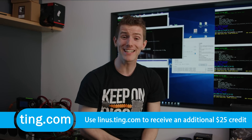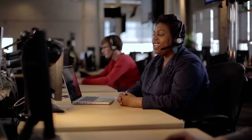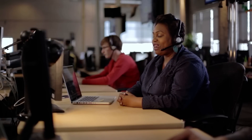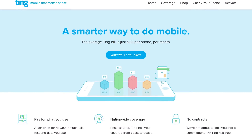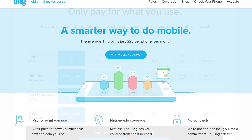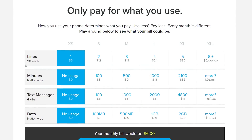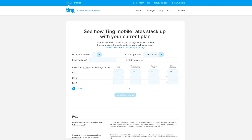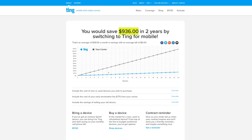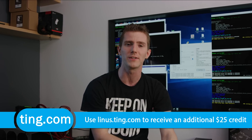This video is also brought to you by Ting, the mobile carrier that makes sense. With Ting, you get to talk to an actual person if you ever call their customer support — and you don't pay extra for the privilege. The average bill is just $23 a month per device, with new lower data rates at $10 a gig past the first gig. Try the Ting Savings Calculator at linus.ting.com, linked below.